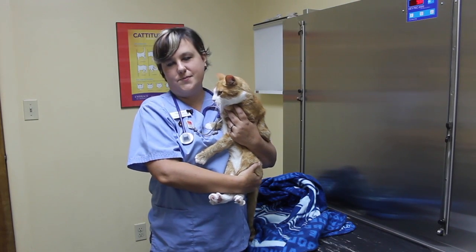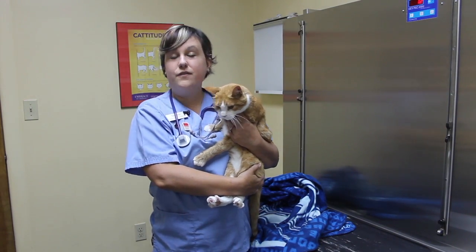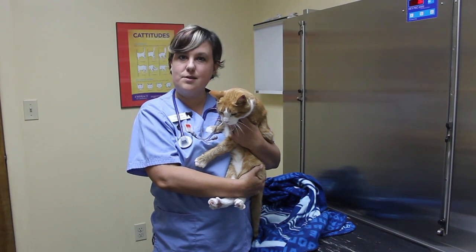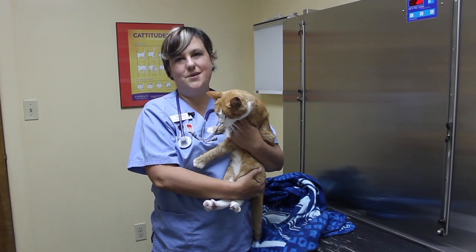Here at Gilbertsville Veterinary Hospital, we understand that medicating your cat can be a stressful event. If you have any questions and need to talk to someone, feel free to call us during normal business hours and a technician will be happy to speak to you.